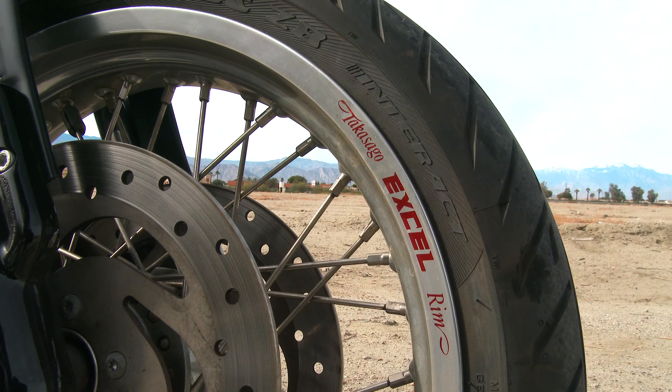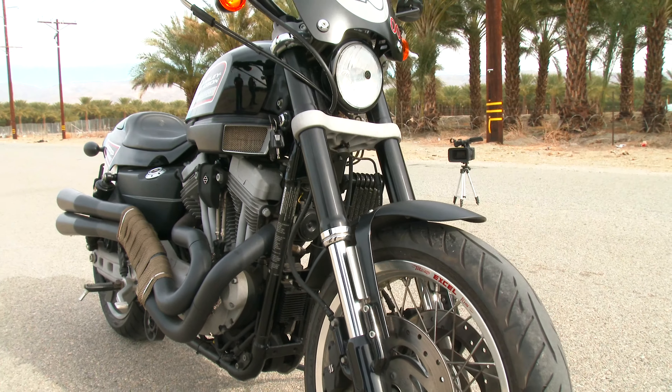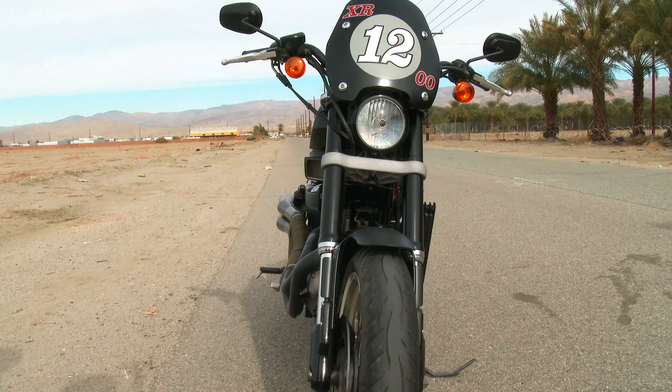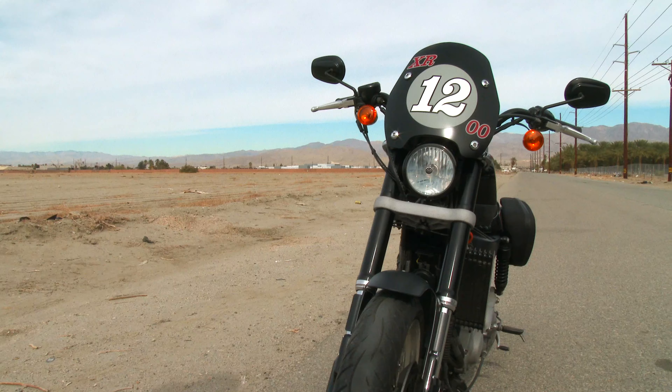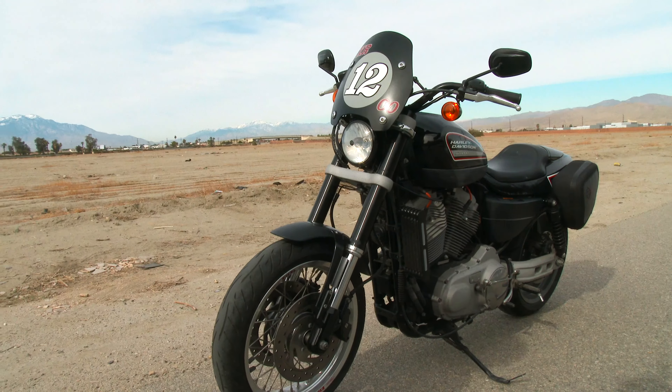I guess he liked that thing on there. Good looking bike, runs great. It's got a clean Florida title, ready to ship overseas if needed. I guess that's about it, we'll throw it up on eBay.